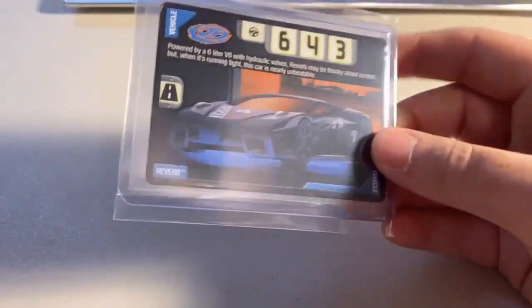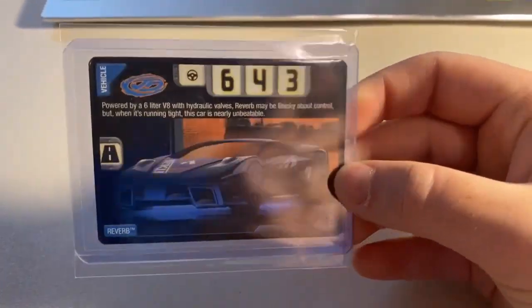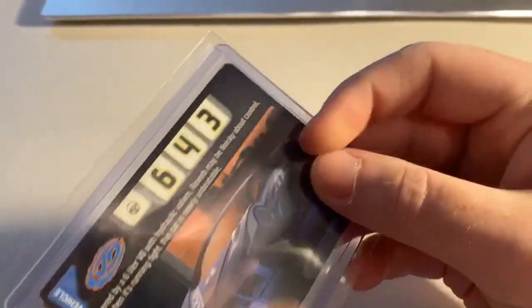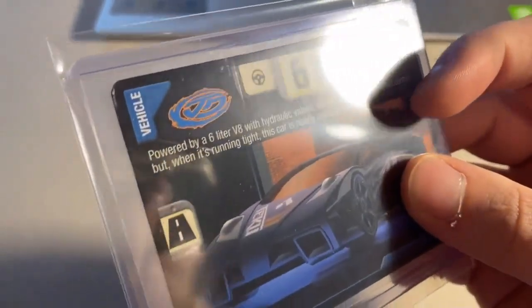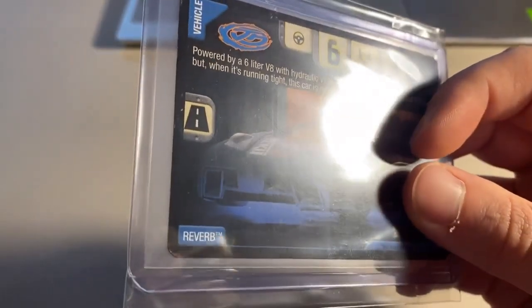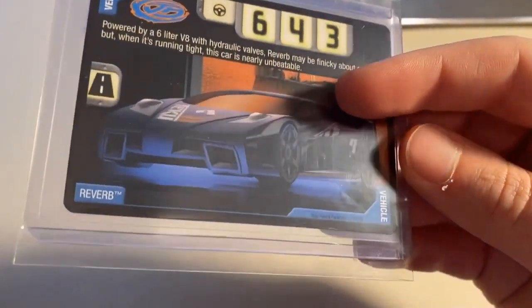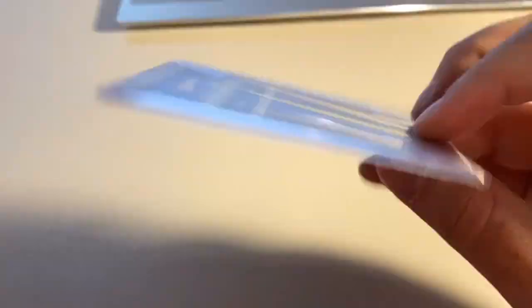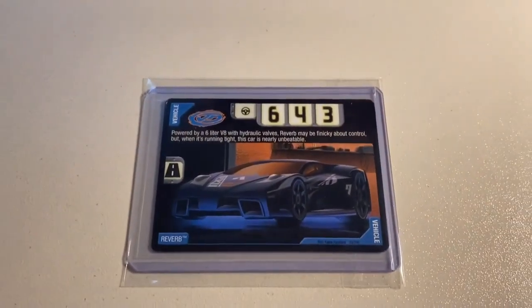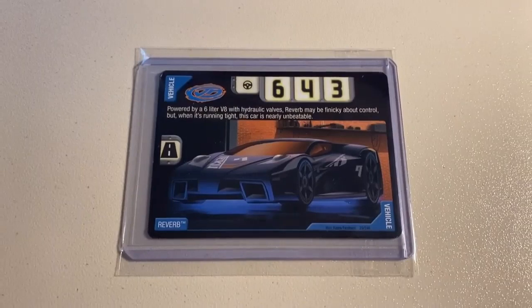Next up, we sold a damage condition copy of Reverb. The card itself was probably in lightly worn condition, but it kind of looked like the previous owner had taken some sharpie to the corners, maybe to cover up some whitening. Didn't feel comfortable listing it as lightly worn, so listed it as damage. Sold for $18 even to a return buyer.